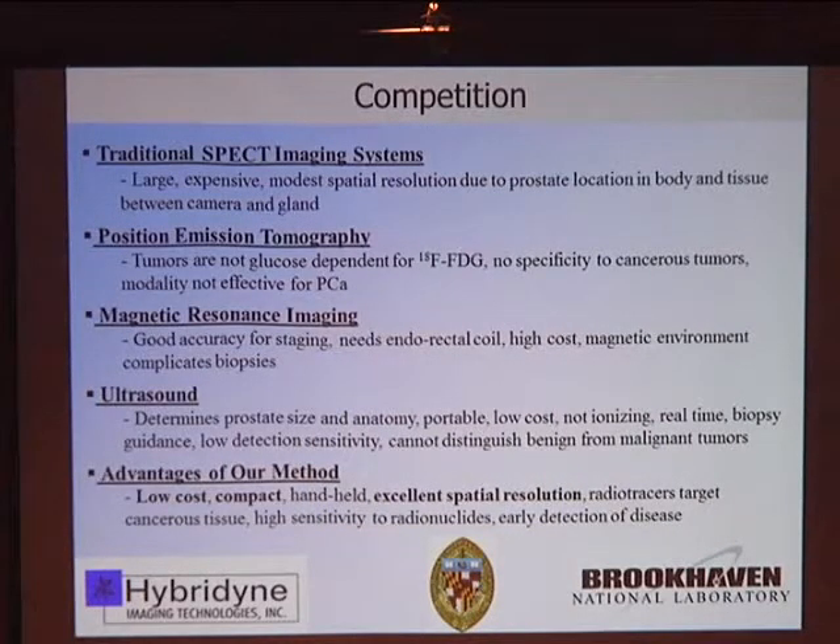Complementary imaging techniques that are frequently used include traditional SPECT imaging systems, which exist at every major hospital in the U.S., Western Europe, and Japan. These are large, expensive systems — running about half a million dollars or more — with modest spatial resolution but capable of whole body imaging. They're dominated by the likes of Siemens, Philips, GE, and Toshiba.